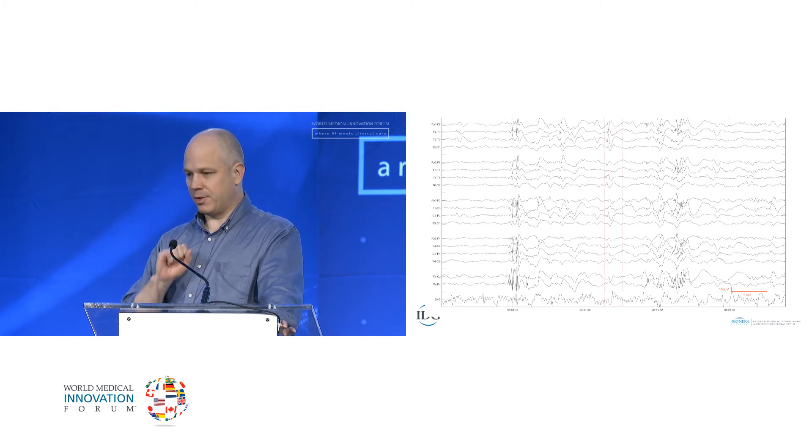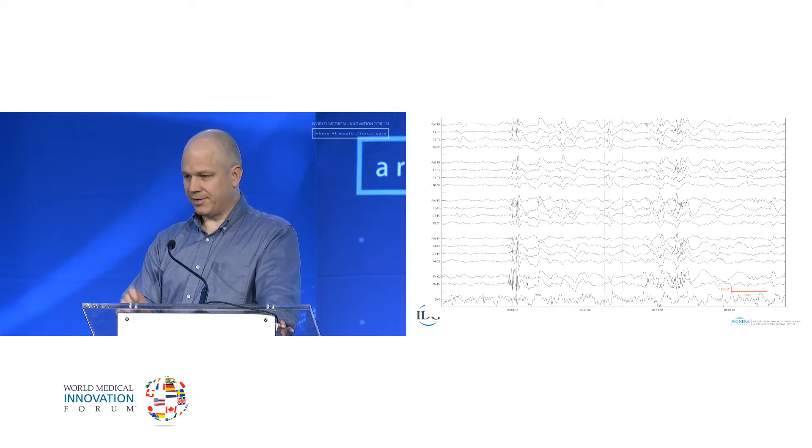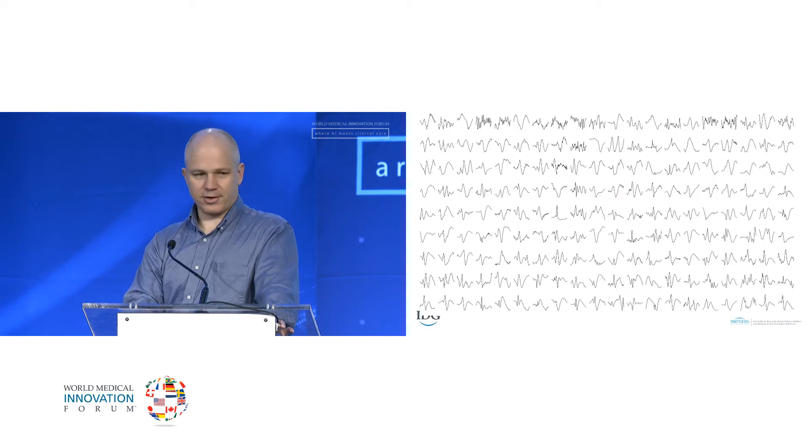This one jumps out at me immediately as an EEG from a patient who does have epilepsy. The telltale sign is, if you look right in the middle, in the top couple of rows, there's a very pointy waveform that we call an epileptic spike. The way I introduce this to new trainees is, if you see something that if you sat on it would hurt, that's probably an epileptic spike. But it's actually not that simple — spikes come in all different shapes, which is why it takes years of experience to recognize them.